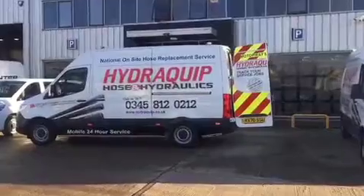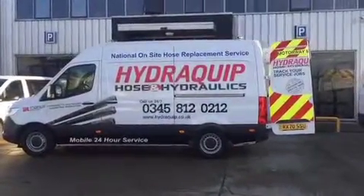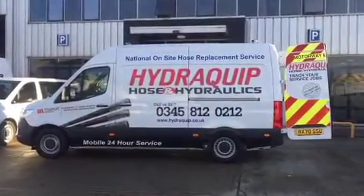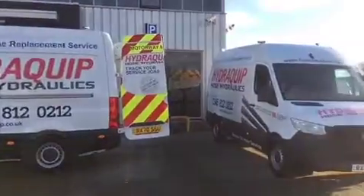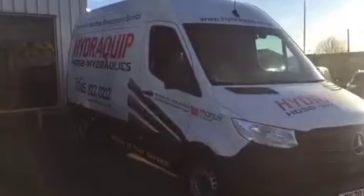We have been supplying Hydroquip hose and hydraulics business with new Sprinter vans for over 20 years. During that period they have purchased in excess of 200 new vans. Here are two of the latest vehicles which are ready to be added to the Hydroquip fleet.